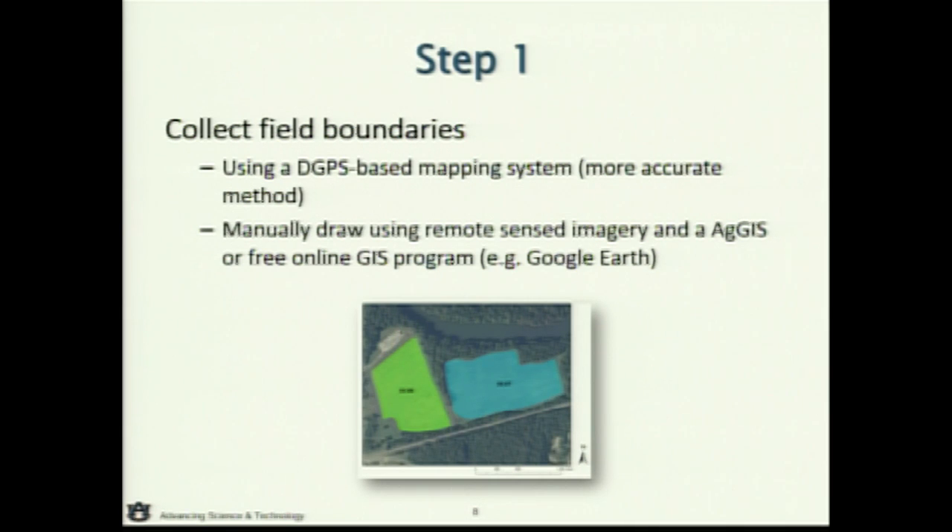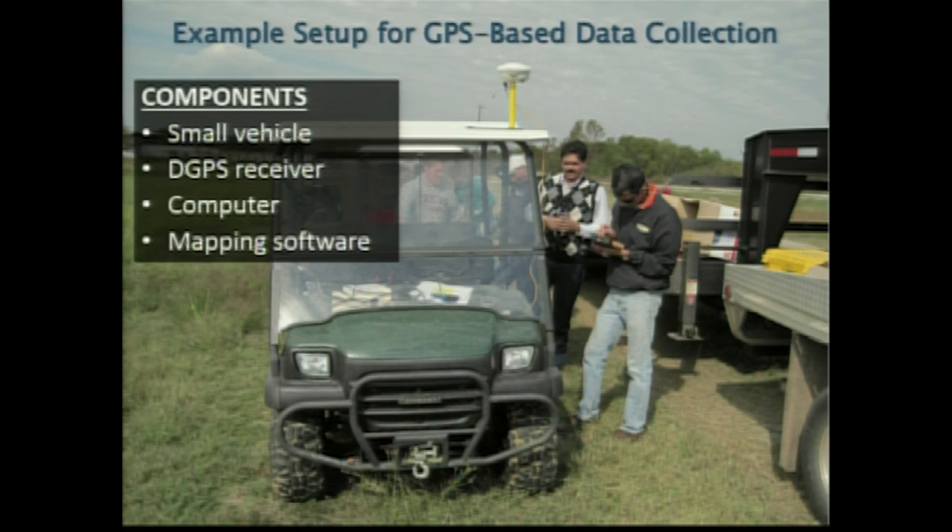Really, there are two ways to do a field boundary. You can get an ATV or a mapping unit with a GPS and go out and do it. But in most cases, farm management information systems let you use visible remote sensing imagery and draw boundaries in manually. You don't have to go out to the field, though it would be best to go out so you really define where you're managing to. Google Earth will also allow you to draw in boundaries.